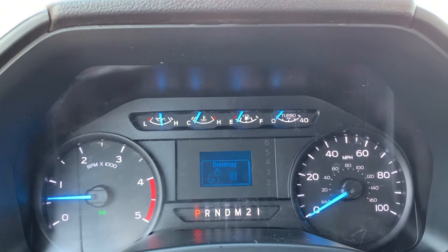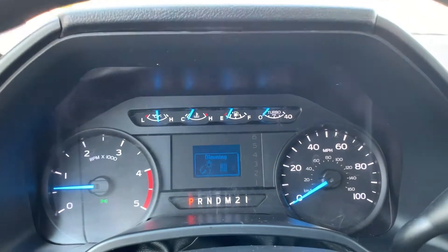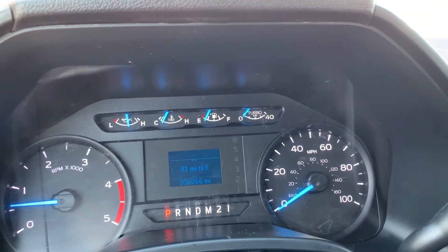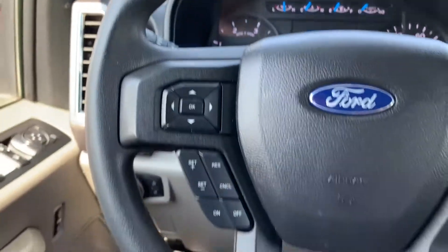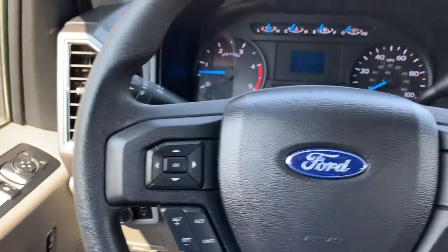As we look down here, I'm just going to turn up the brightness a little bit so you can see a little bit better. You'll see it has 36,266 miles on this vehicle. Come down here, you're going to have your trip computer toggles and your cruise control.